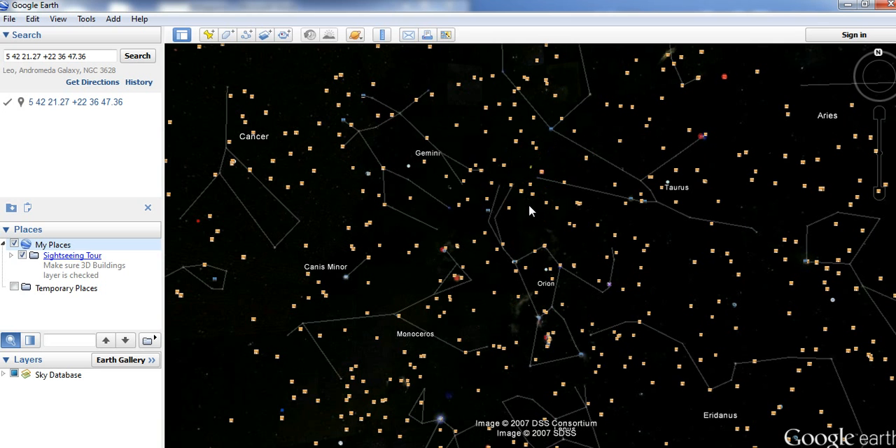I just thought it was kind of wild because we had been talking about how it would have a figure-eight orbit that would bring it right through here. It wouldn't be there anymore — according to the axis shifts, it seems like it would have to be in Leo somewhere now in 2012. I just wanted to throw that out there for you guys. I'll talk to you later. Bye.